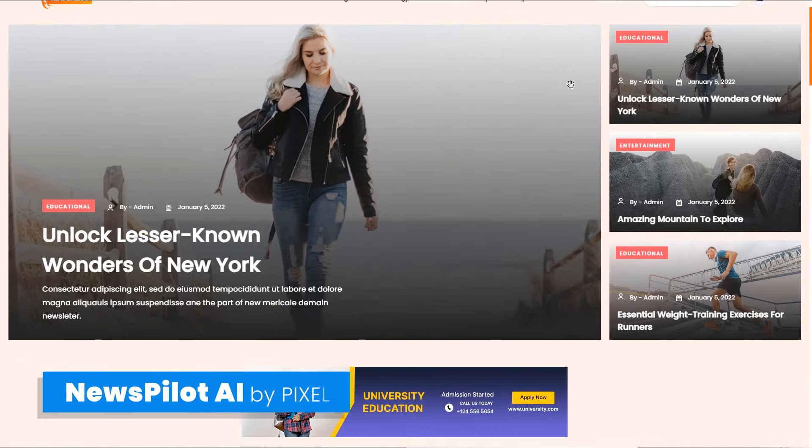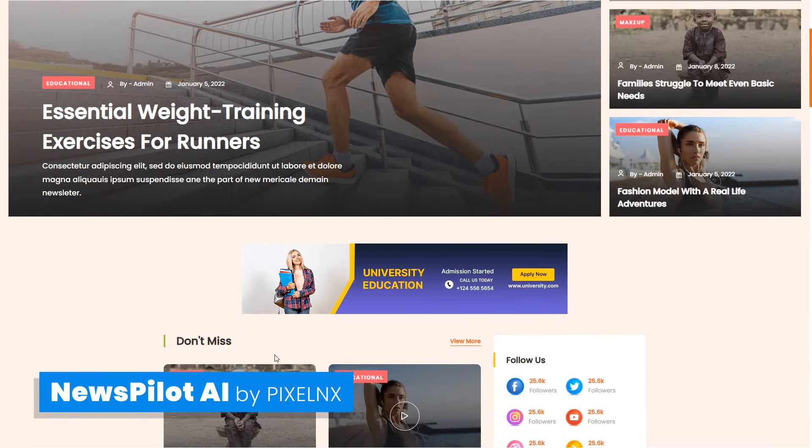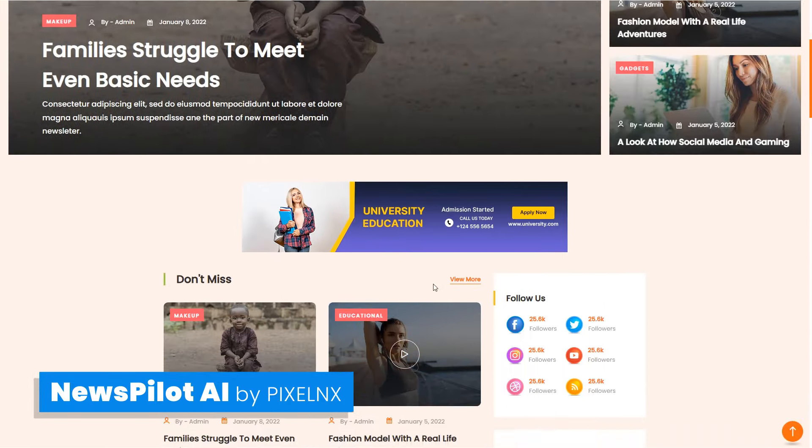NewsPilot AI is designed for automatic news post-generation and display on your website. This tool is useful for streamlining the process of creating and publishing news articles.